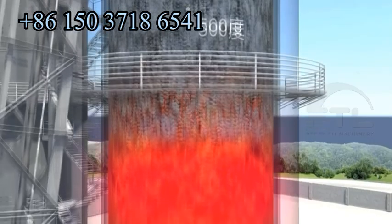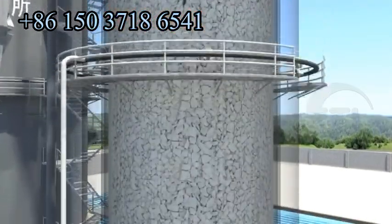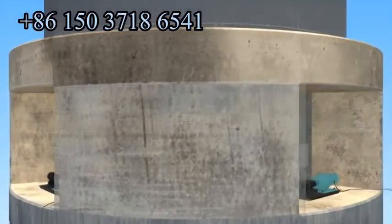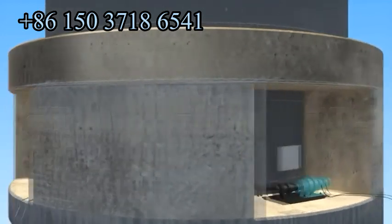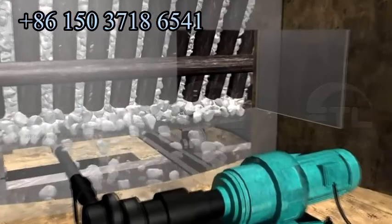The materials inside the lime kiln start to warm up in the preheating zone, then burn in the calcining zone and cool down in the cooling zone. There are four thermocouples in each of the upper and lower parts of the calcining zone, used to detect the calcining status and prevent imbalance of calcination.